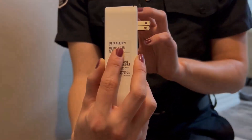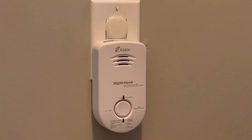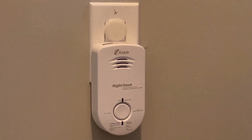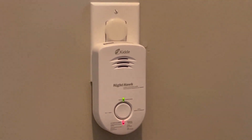Testing your carbon monoxide alarm is as easy as this — push the button and listen for the sound. That's how we know that it's working. The most common signs of carbon monoxide poisoning are headache, drowsiness, and nausea.